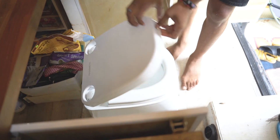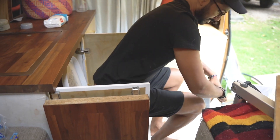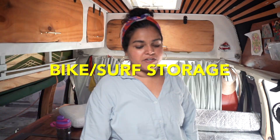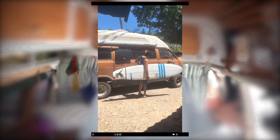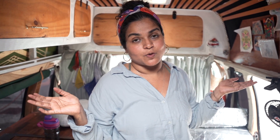You saw in the van tour — version one — that we are able to use a toilet by utilizing the kitchen door as a privacy point, but it's still a little annoying to get to, so we're making a dedicated spot for that. I feel like the coolest upgrade we're doing is slowly we've started to invest in toys. By toys I mean like a surfboard and a bike, and we are designing a dedicated storage spot for a surfboard and a bike inside the van, so you don't have to worry about it being stolen.